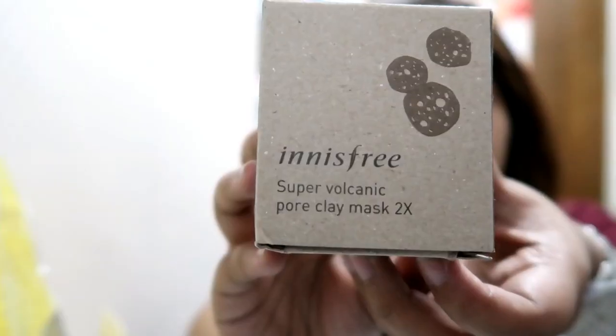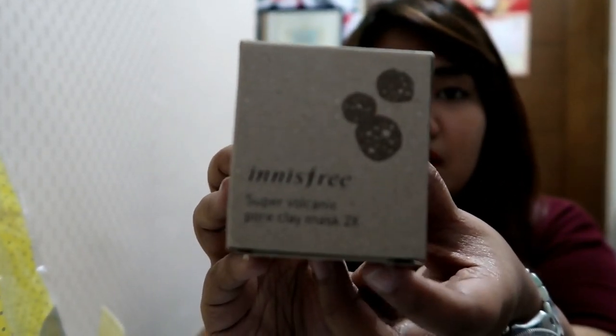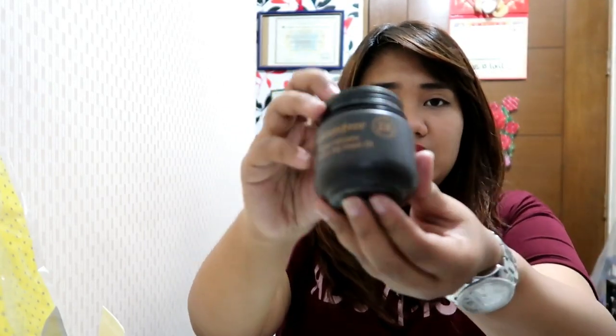My sister asked me to buy the Innisfree Super Volcanic Pore Clay Mask — the two times version, not just the normal one. My sister tried a sample and told me it's really good. It's like closing and tightening your pores, so all the impurities inside are moving out. I tried it the other night and when I woke up my whiteheads were all sticking out on my nose — it was like ready to harvest, ready to remove.